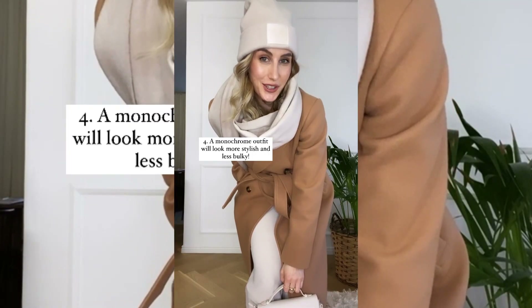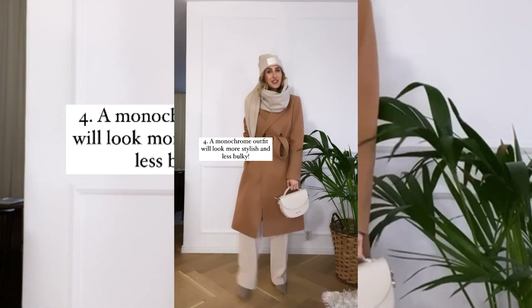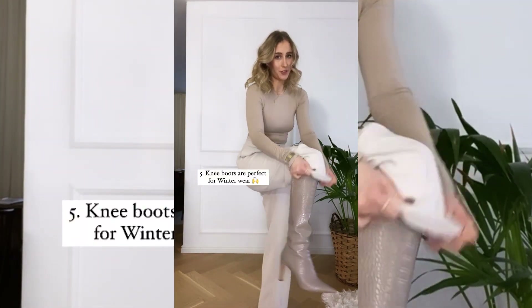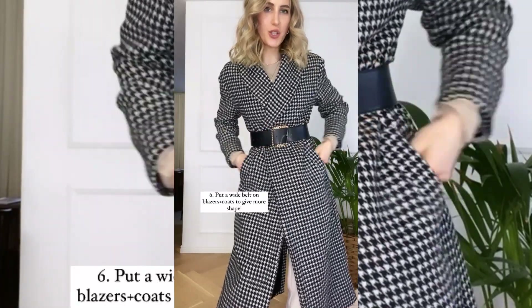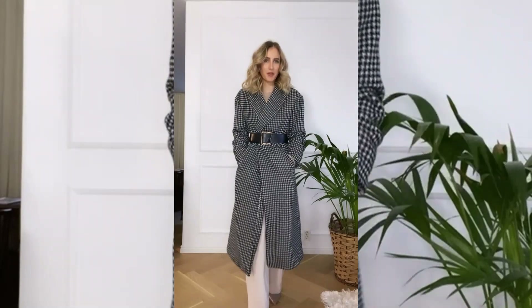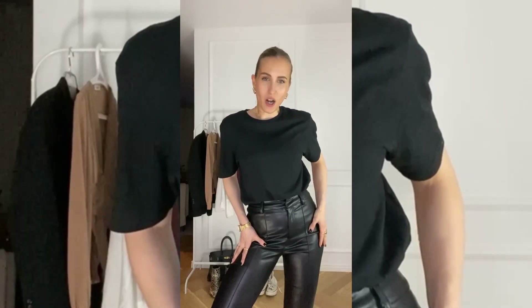A monochrome outfit will be perfect for winter since it looks more stylish and less bulky. Knee boots are perfect for winter wear. Put a wide belt on your oversized coats and blazers to take away some of the bulkiness. Follow for part two!